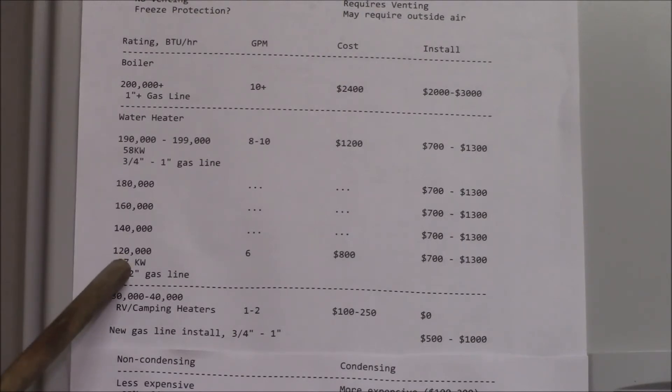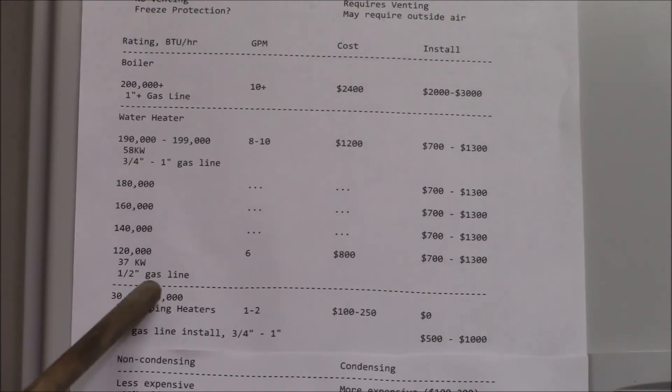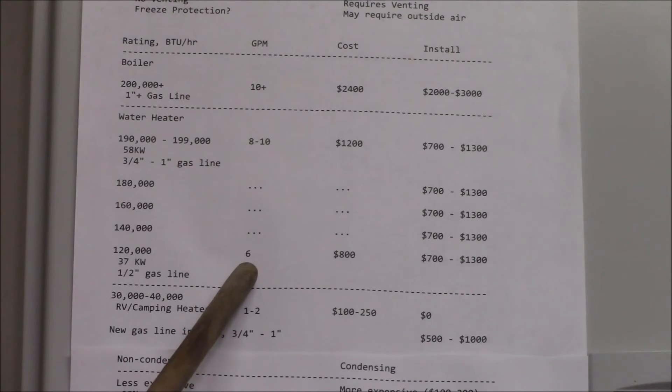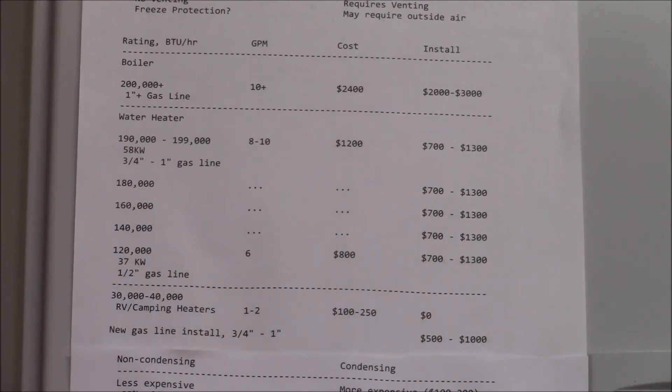You'll also find heaters in the 180,000, 160,000, and 140,000 BTU range. Once you get down to 120,000 BTU per hour — which is what my unit is rated at, about 37 kilowatts instead of 58 — the smaller heater can use half-inch gas line and will put out about six gallons per minute. The cost was quite a bit less, about $800, and in my case I spent about $200 on installation.